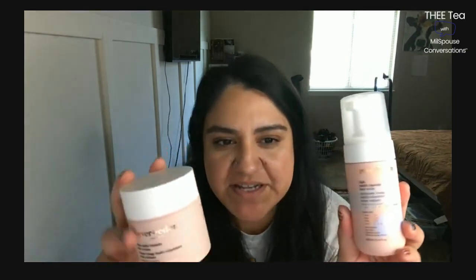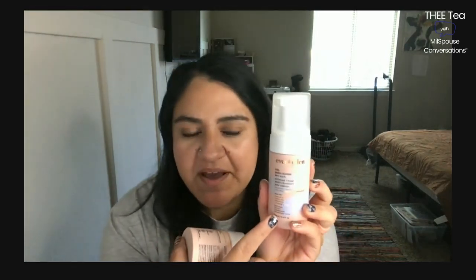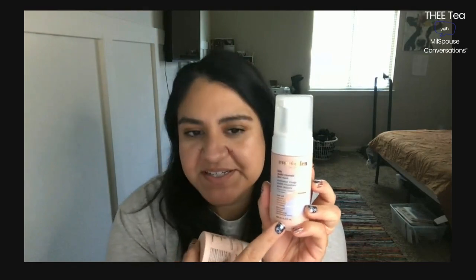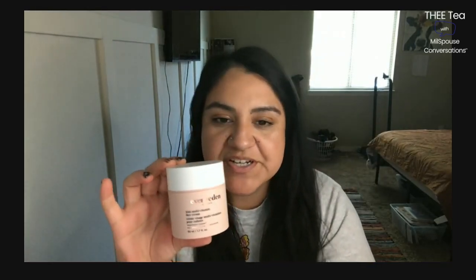Regular soap and water doesn't seem to be doing the trick, so I found this brand Ever Eden. They have mostly natural, clean ingredients — clean products. It does have things like soybean oil, but overall it's clean. Ever Eden has a face wash and a moisturizer cream.